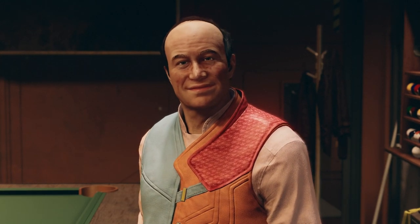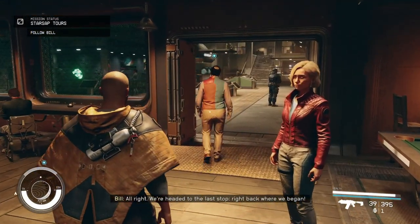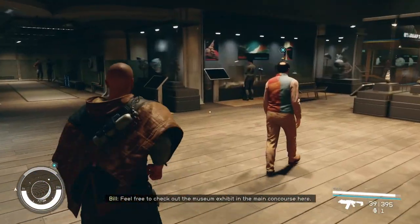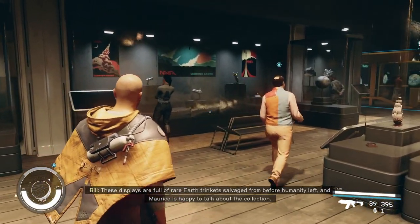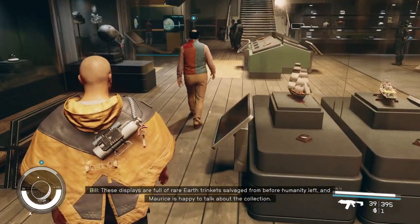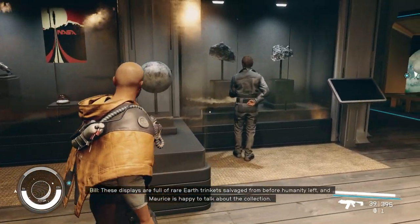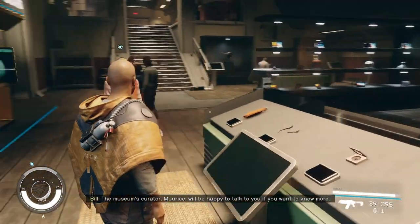Okay then. All right, we're headed to the last stop — right back where we began. Feel free to check out the museum exhibit in the main concourse here. These displays are full of rare Earth trinkets salvaged from before humanity left, and Maurice is happy to talk about the collection. The museum's curator, Maurice, will be happy to talk to you if you want to know more.